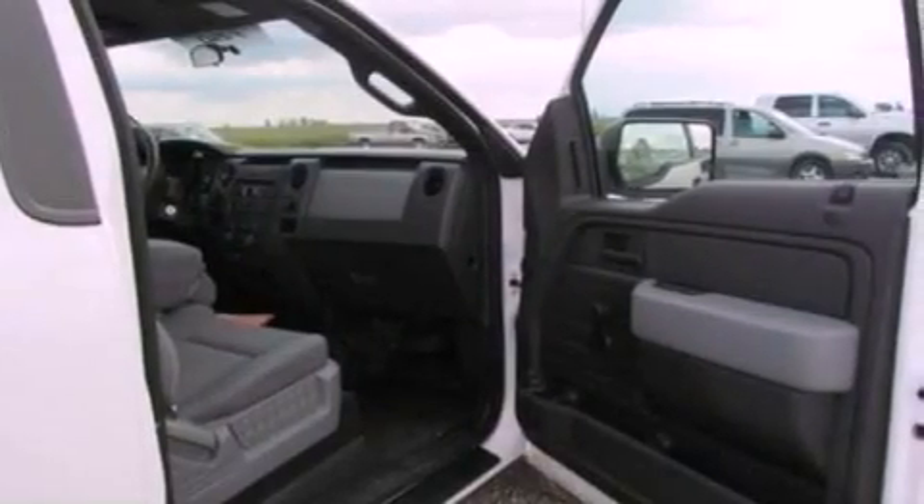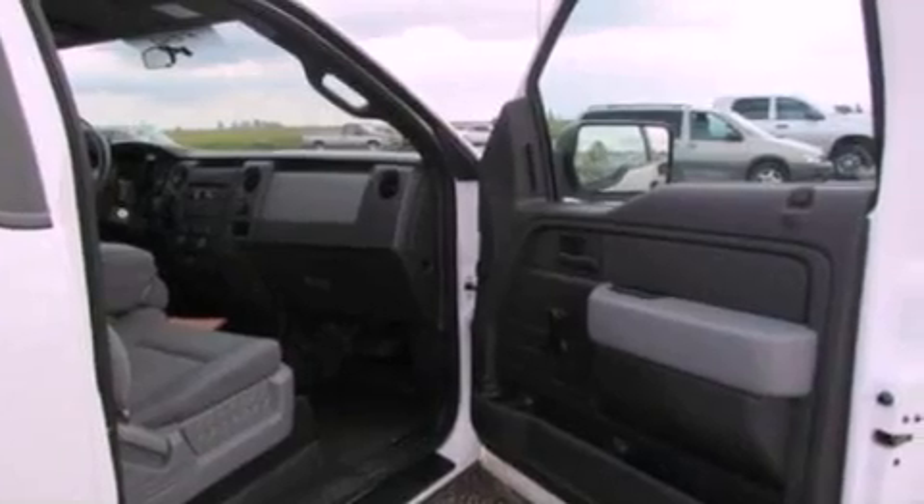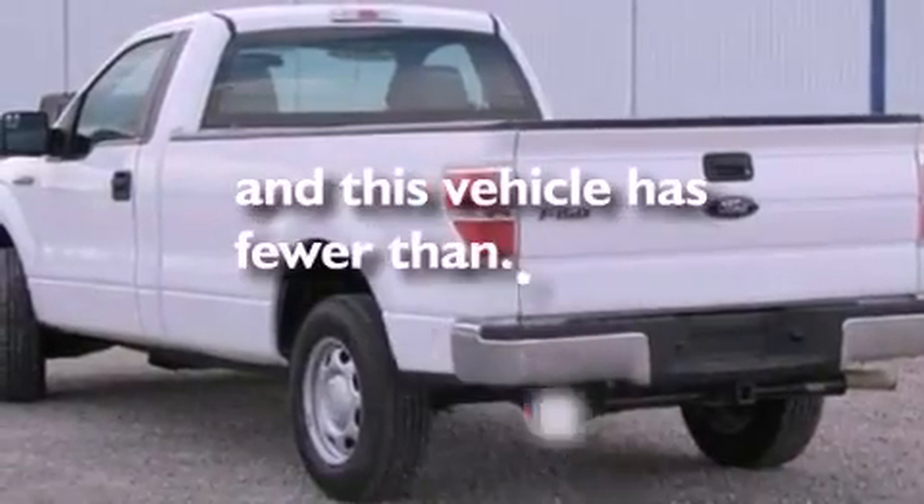Additional features include an anti-lock braking system, side curtain airbags, air conditioning, and this vehicle has fewer than 8,000 miles on the odometer.